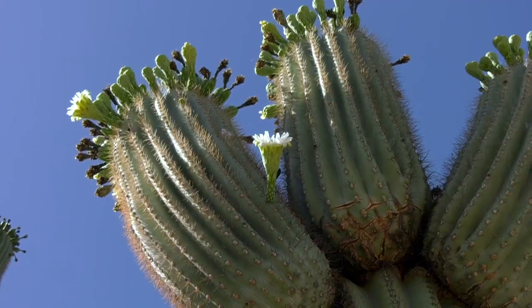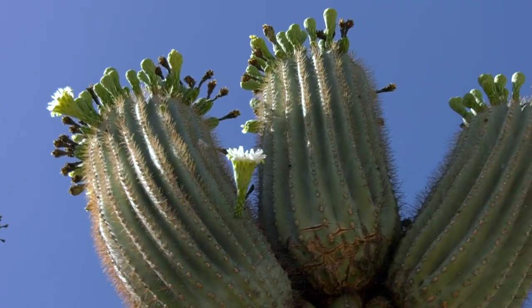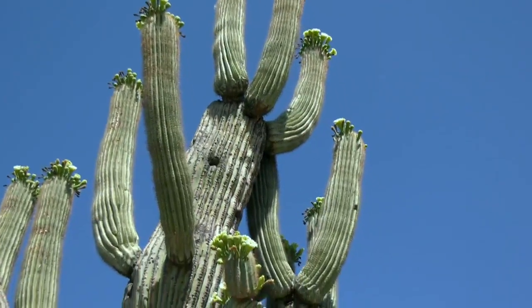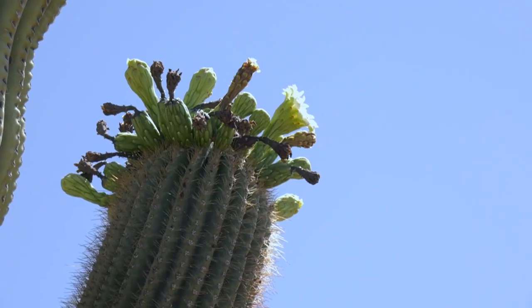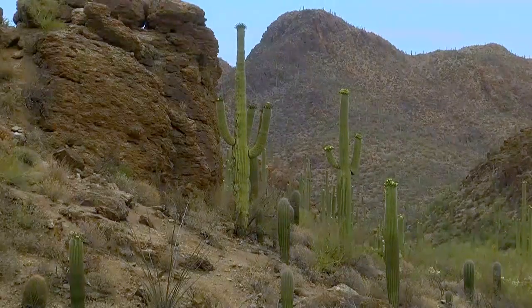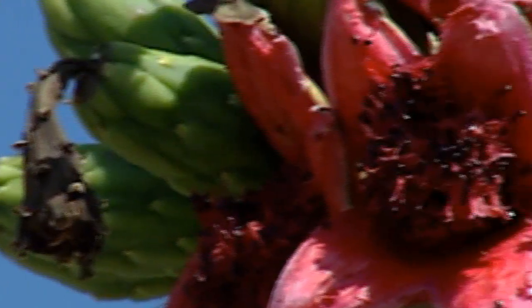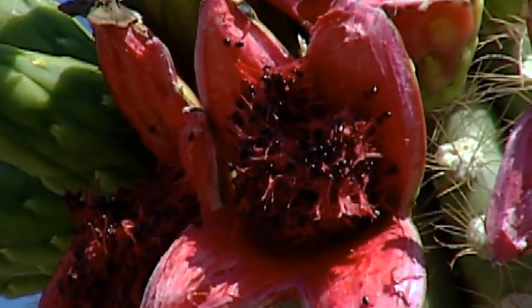By the 1st of April, our saguaros were fat and sassy because they had sucked up all this moisture this year from the winter rains. Soon after, we saw blooms across the Sonoran Desert, some even in our front yards. And now many of those blooms are already maturing into juicy fruit.